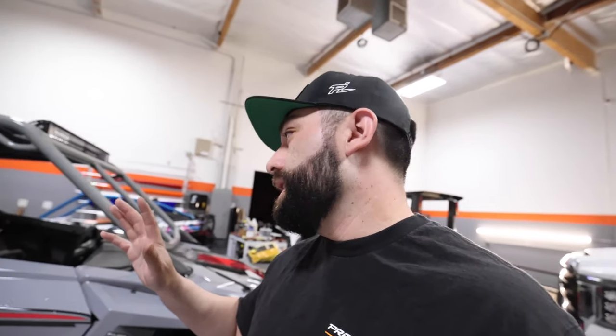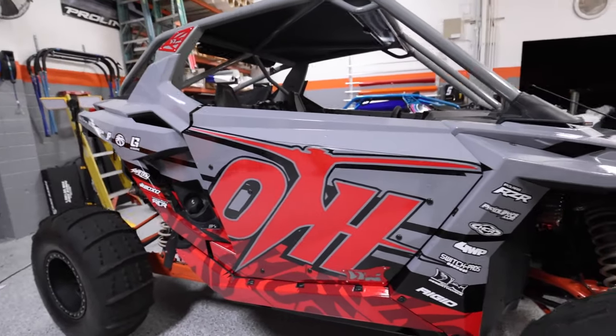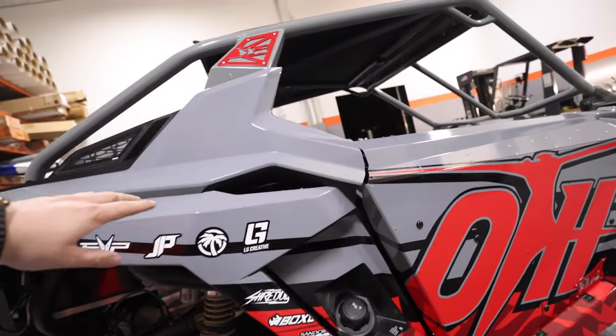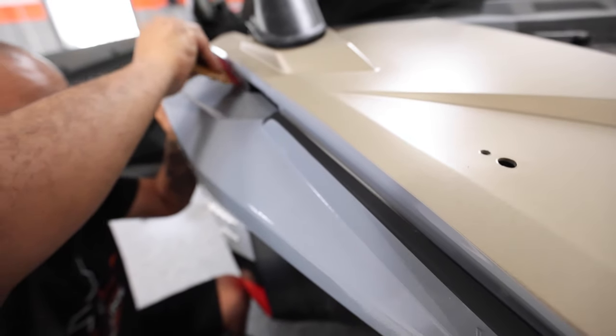Moving on to the Pro XP — another popular car we get a lot of requests for. The answer is yes, we can take care of those. Let's do a walk-around on what it covers and what we did for this specific car. This car features our graphics kit with rocker panels, doors, fenders — pretty much the works. The doors are desert doors, and we have an oversized graphic trimmed to fit, with the rocker panels going up to the back fender. The body color on this car was actually gold, so the wrap covers and eliminates as much of that gold as possible.